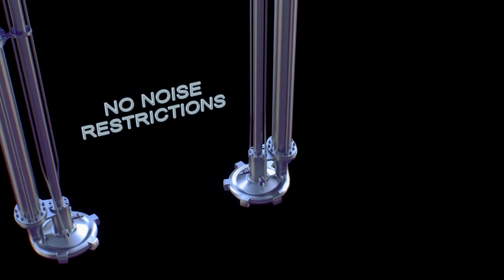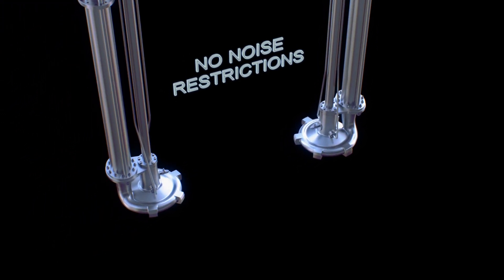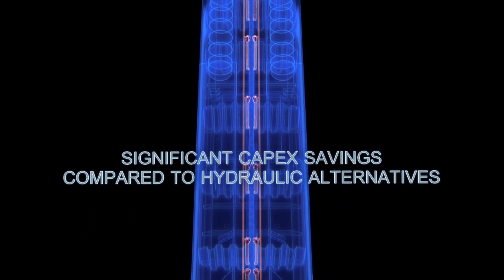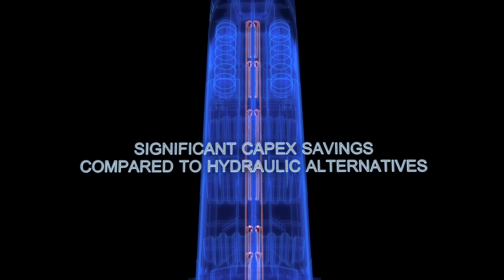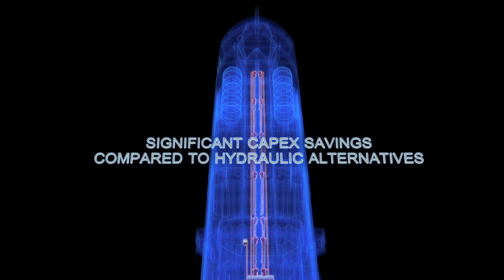With the Varzala cargo pump system, you will not have any noise restrictions in populated areas while discharging. Compared to hydraulic alternatives, there are significant capex savings, thanks to a simpler system — no pipe work, no power pack room, and no flushing is required.